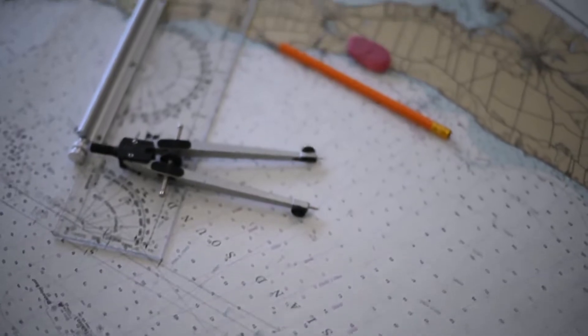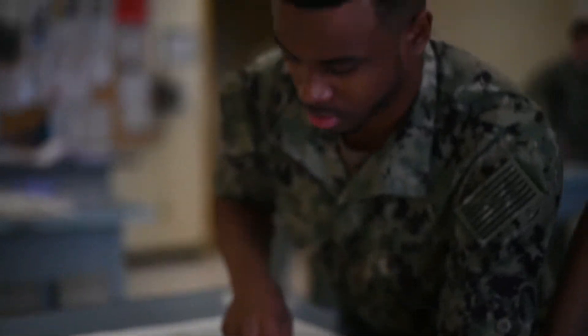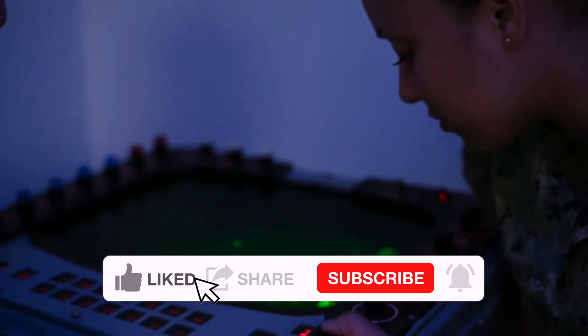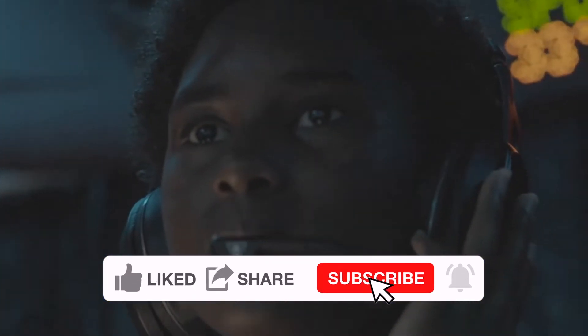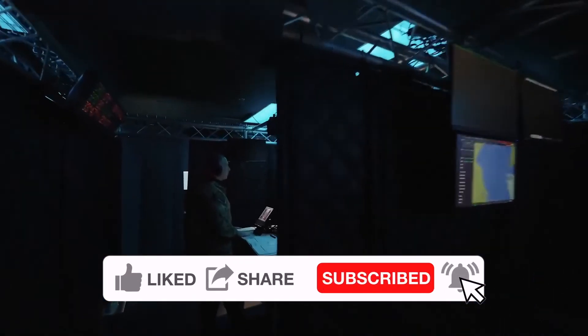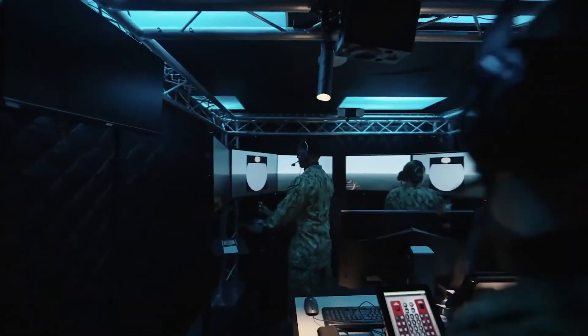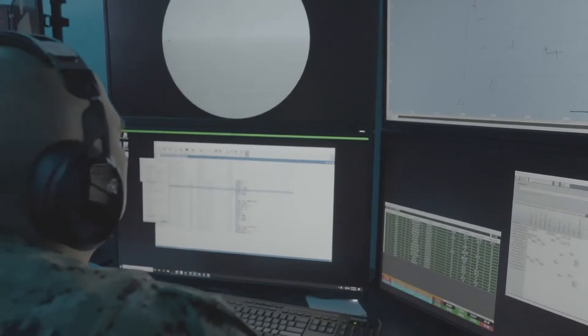At OSA School in Great Lakes, Illinois, students receive hands-on training in radar systems, identification friend or foe equipment, HF, VHF, and UHF radios, tactical data link systems and displays, and computerized consoles that allow them to interface with the Aegis Combat System.